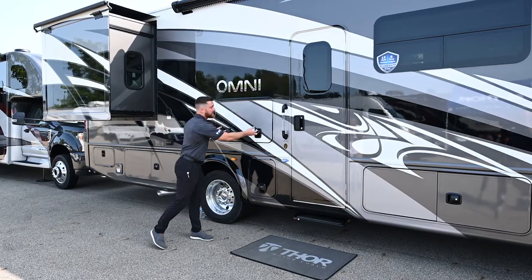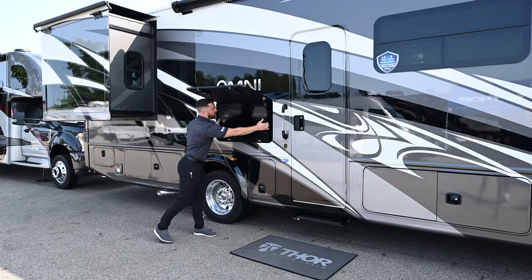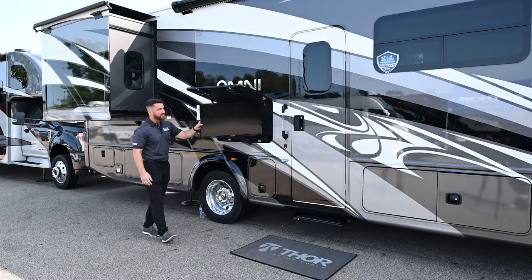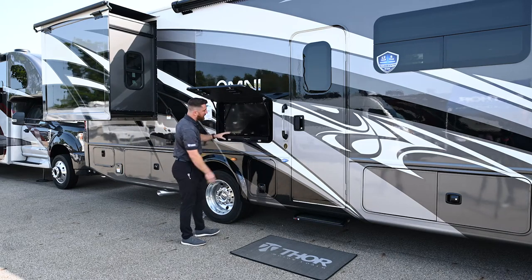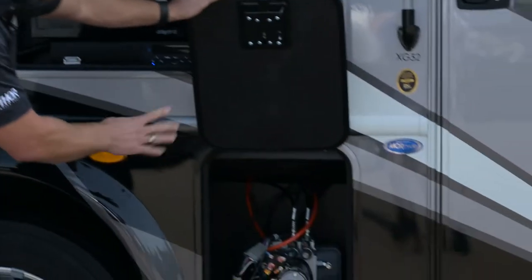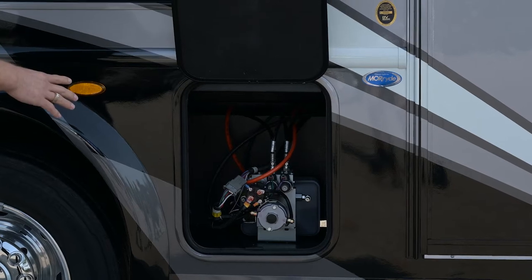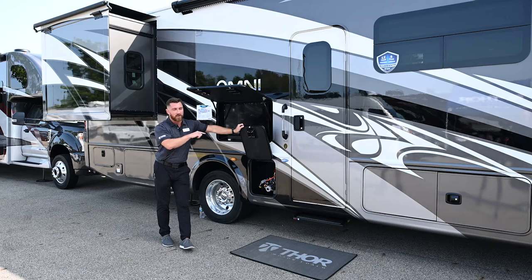Right here is the entertainment center: a 32-inch flat-panel TV mounted on a swivel bracket so everyone gets a good field of view, plus a Bluetooth sound bar below for better sound quality. This compartment houses the motor for your hydraulic leveling system — a four-point hydraulic system controlled from inside, with four jacks on each corner. One touch fully levels the motorhome.